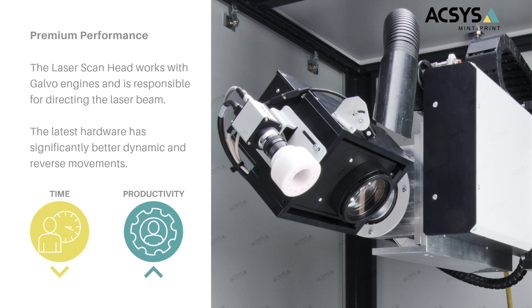The latest innovation — and also a very interesting one — is the premium performance laser scan head. Let me explain what the laser scan head does in your machine. The laser scan head is responsible for moving and repositioning the laser on the workpiece. It works with mirrors and high-speed, high-precision Galvo engines. With the latest premium performance version, we decreased and improved the dynamic movements and the reversal — also called turnaround — movements. This results in decreased engraving time and increased productivity.